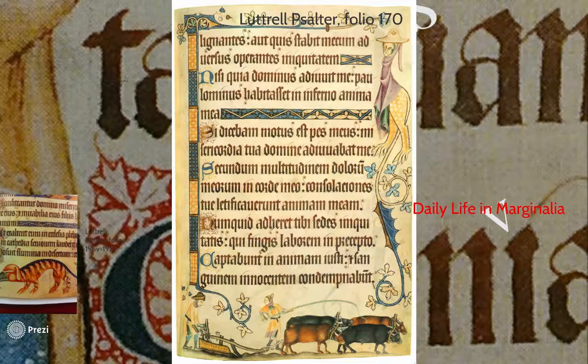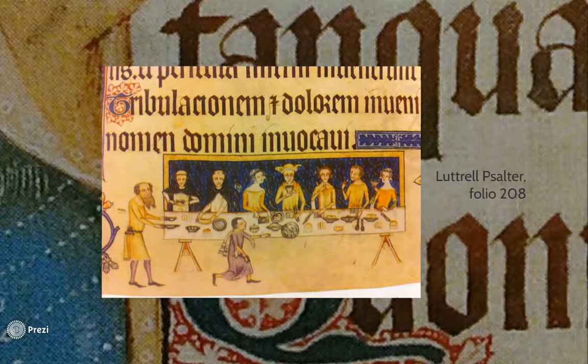This detail is the Luttrell family at table. Sir Geoffrey sits in the center, accompanied by his wife, two sons, daughter-in-law, and two visiting Dominican friars. Many marginal illustrations in the Psalter include images of common household items, such as the serving utensils in this detail.